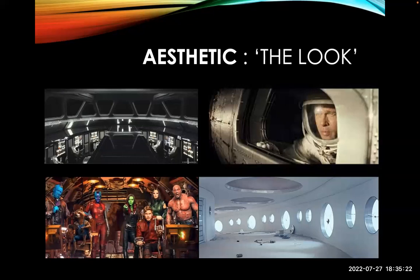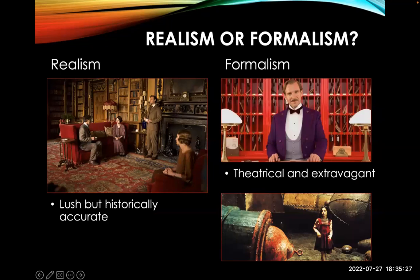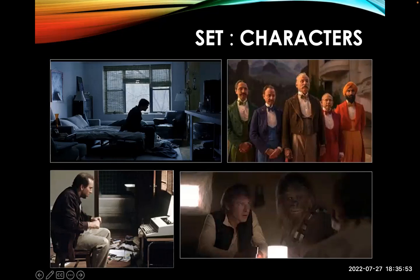What are the expectations? What is the tone and themes of the film — that's where the production designer begins. Is it realism or formalism? Downton Abbey goes for realism — trying to capture the time accurately. Grand Budapest Hotel, which you'll study for your case study, is much more theatrical, colorful, extravagant — that's formalism. City of Lost Children is also creating a fantasy past or future. Set and characters work together: in Eternal Sunshine the character is depressed and the setting looks depressed.